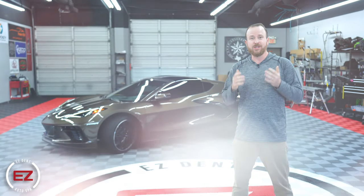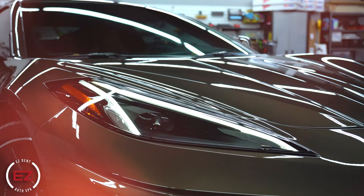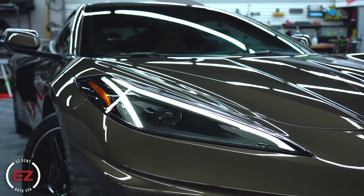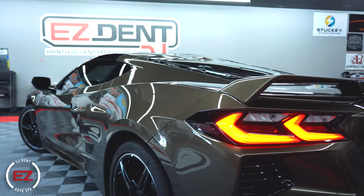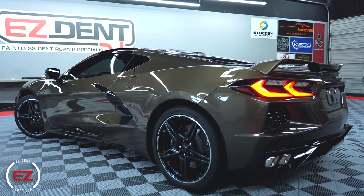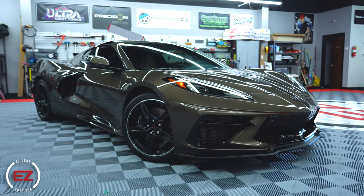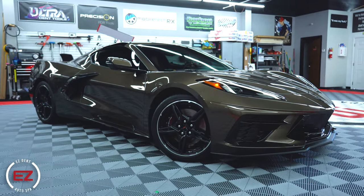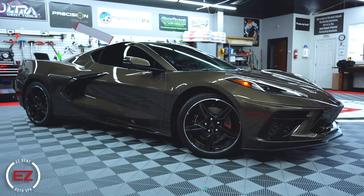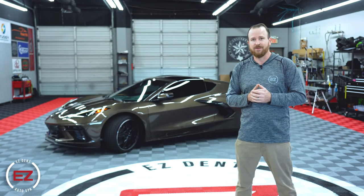All right guys, we've got this 2021 Chevy Corvette C8 taken care of — looking amazing. Now that it's been paint corrected and has the CSU ceramic coating on it, it's going to be protected for a long time. This car is going to be easier to wash, easier to keep clean, and on top of that it just looks awesome. If you have any questions about ceramic coating, paint correction, or any of the other services we offer, swing by one of our shops, give us a call, or go on our website. We're here to help — thanks so much.